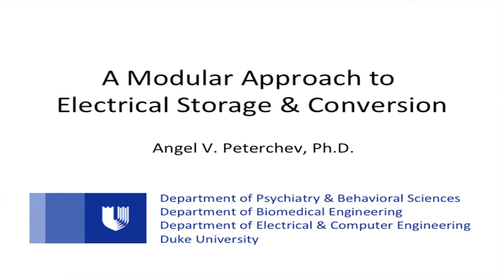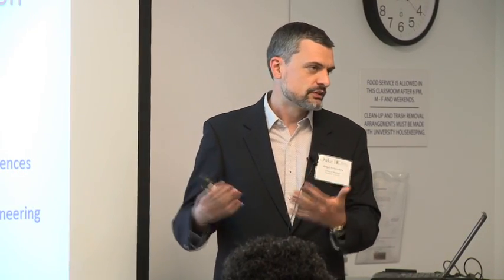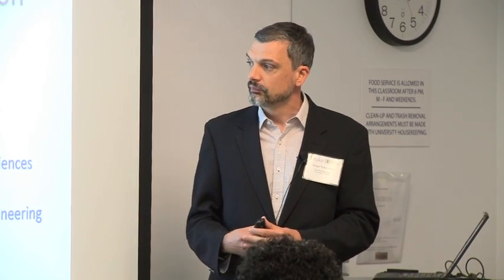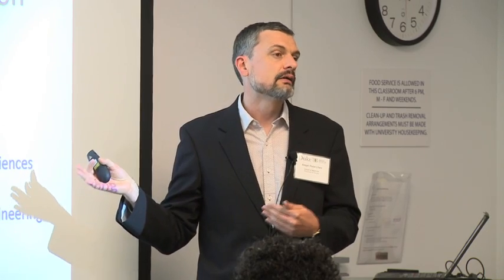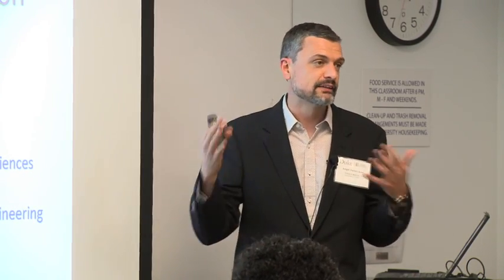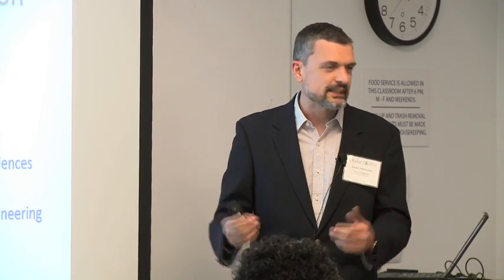Hello, I'm Angel Peterchev, and I probably have the most exotic affiliation — the Department of Psychiatry here. I'm an electrical engineer by training, and part of our work is now branching out to what my PhD was in, which is electrical energy conversion and storage. The reason I'm in psychiatry is that we use the kind of technology you'll see also for devices for magnetic brain stimulation, where we need high energies and high voltages and currents — so that's the link.